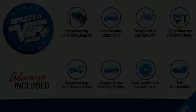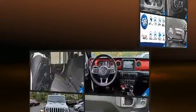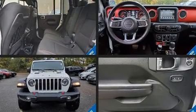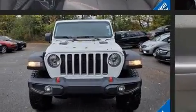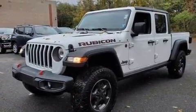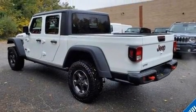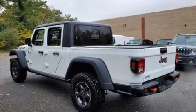Experience driving perfection in the 2020 Jeep Gladiator. This four-door, five-passenger truck still has less than 15,000 miles. It features four-wheel drive capabilities, a durable automatic transmission, and a refined six-cylinder engine.